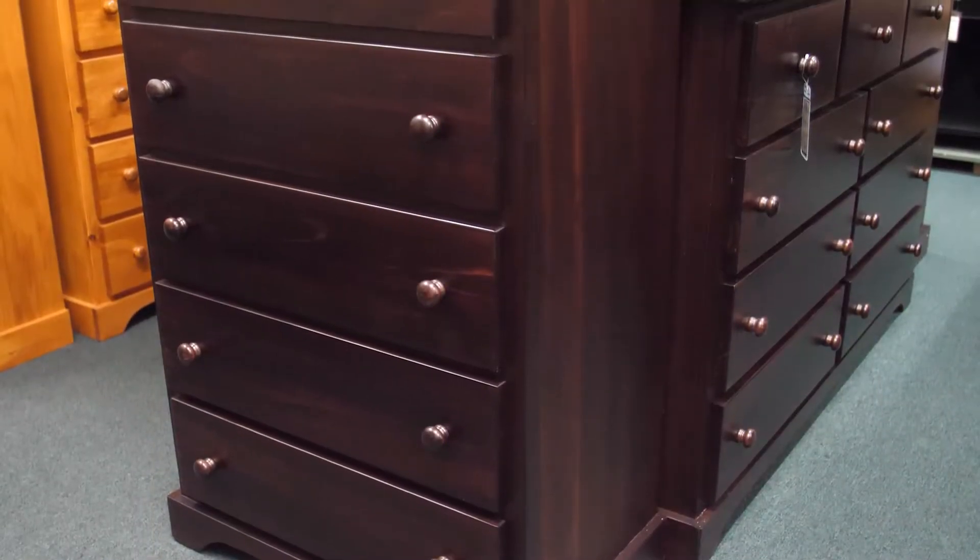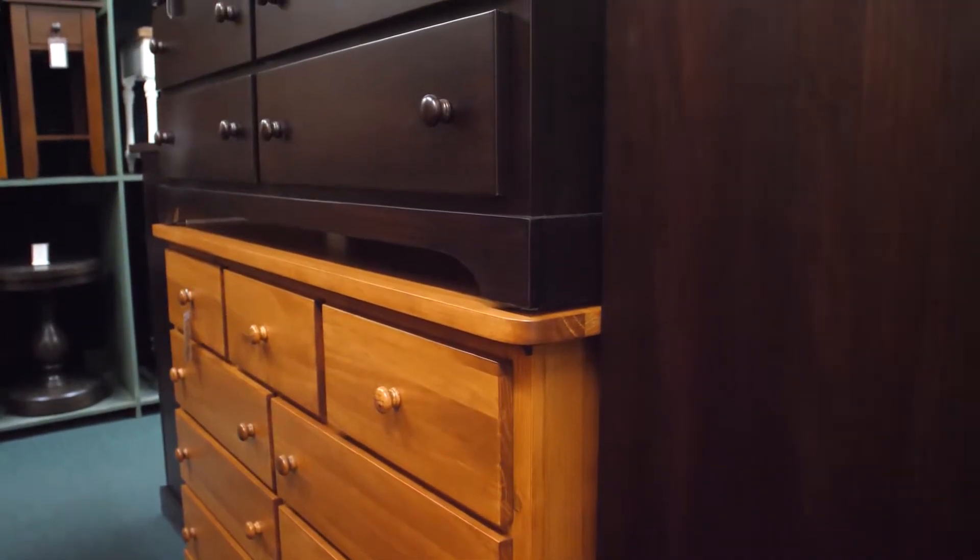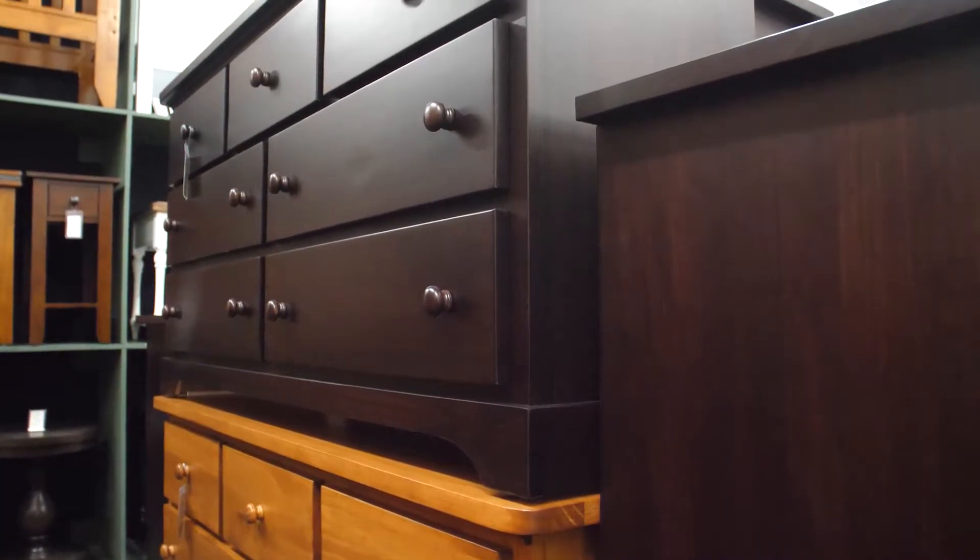Crafted in Canada from solid pine, absolutely no particle board, the drawers have metal glides for ease of use. We stock most sizes in both the light cinnamon and the dark chocolate color.